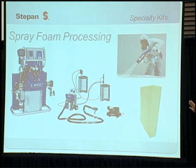To illustrate what spray foam processing looks like: when processing a spray foam, we use plural component equipment that is metered and then mixed through a spray gun and sprayed onto the substrate. It reacts very quickly.